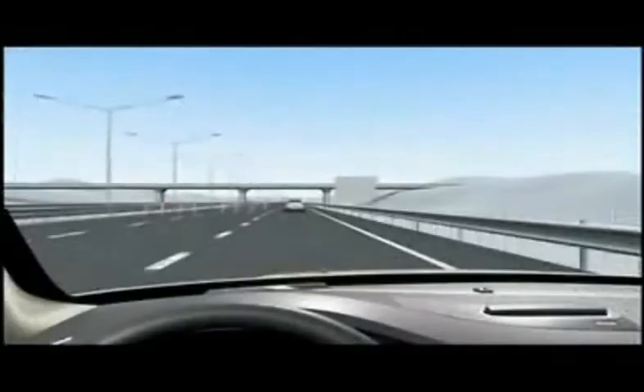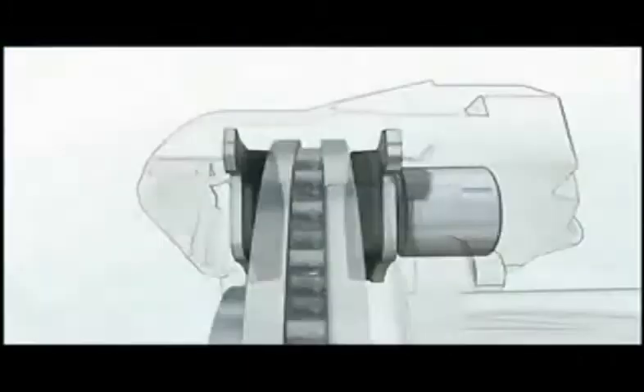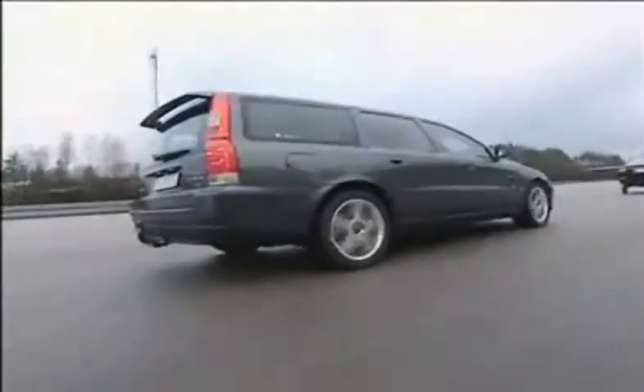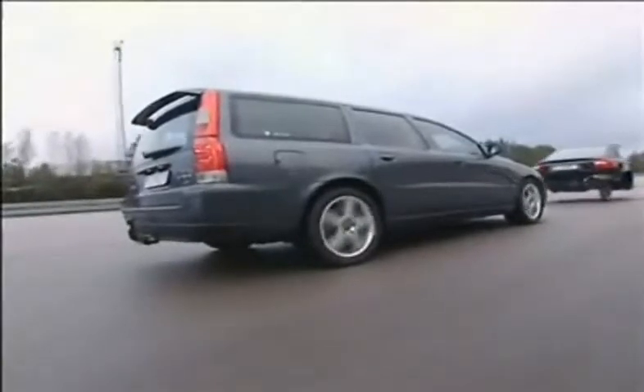Another safety option that will be made available in the new Volvos is the new Collision Warning with Auto Brake, which helps prevent rear-end collisions, and Adaptive Cruise Control with Distance Alert, to help the driver keep a proper distance to the vehicle in front. The new Collision Warning with Auto Brake initially warns the driver and pre-charges the brakes. The brakes are automatically activated if the driver doesn't act when a rear-end collision with a moving or stationary vehicle is imminent.